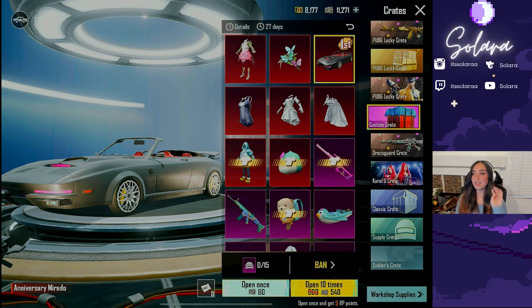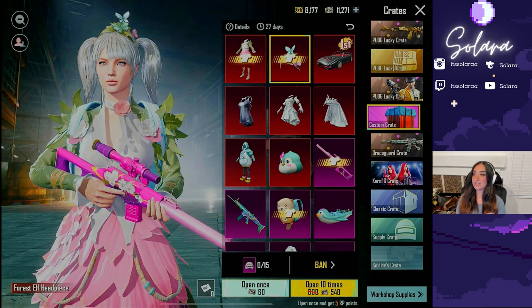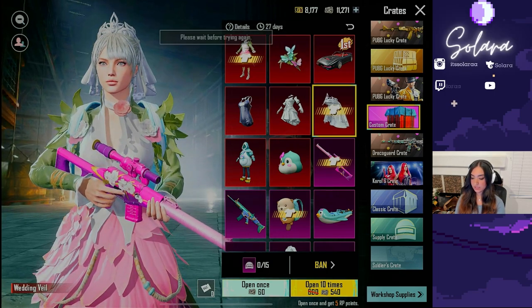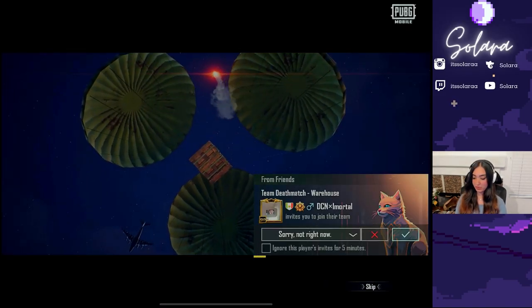Let's go ahead and take a crack at it. I already have the floral elf set, so I'm going to ban the headpiece for it. I already went ahead and banned everything else that I already owned. Let's select this because I kind of want it. Let's see how many mythics we get — we also don't have the anniversary Murado yet.